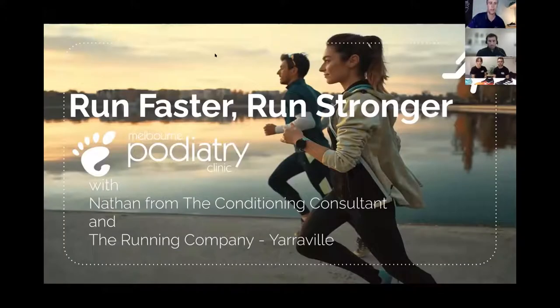Welcome to the Run Faster, Run Stronger webinar. We're really looking forward to going through some useful, relevant information on running. We're fortunate to have some really interesting people providing information — Nathan the conditioning consultant, and Renee and Brad from the Running Company to chat about running footwear.